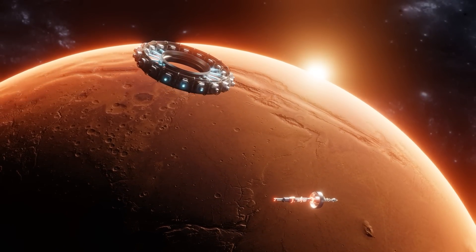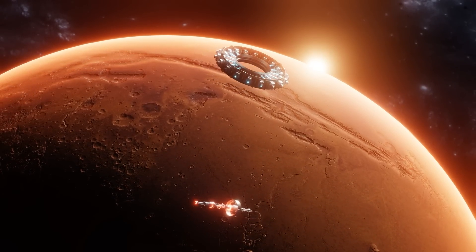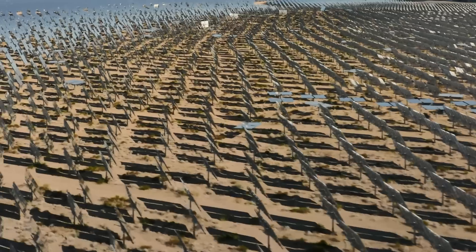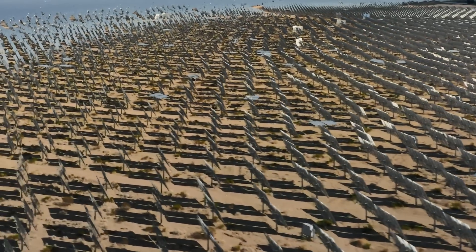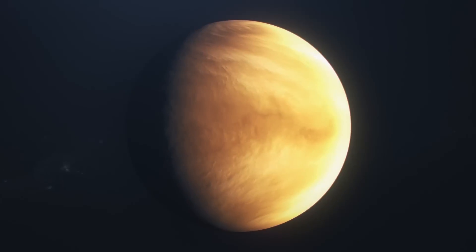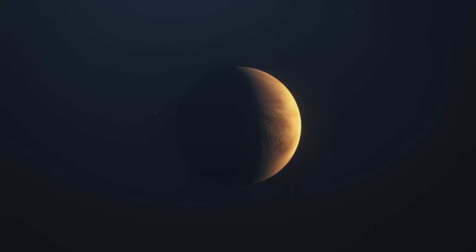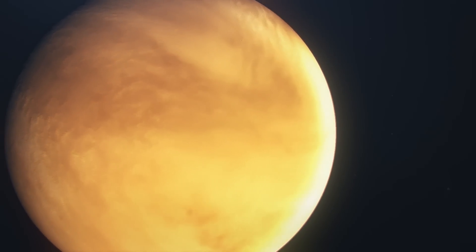Let's assume everything works properly and the sunshade manages to cover the entire planet, plunging it into the deepest shadow. What would happen then? Apparently, calculations ensure that after about 100 years, the temperature of Venus would drop to 31 degrees Celsius — known as the critical point of carbon dioxide. At this temperature, part of the carbon dioxide in the atmosphere would begin to condense from gas to liquid, and the low-lying areas of Venus' surface would start to be covered by seas and oceans of liquid carbon dioxide.